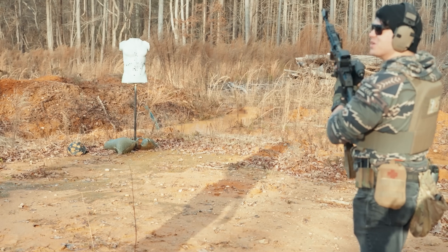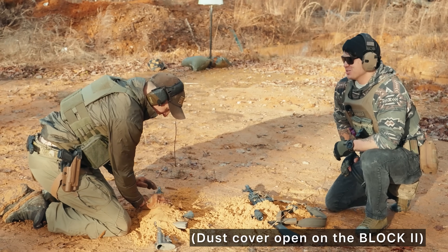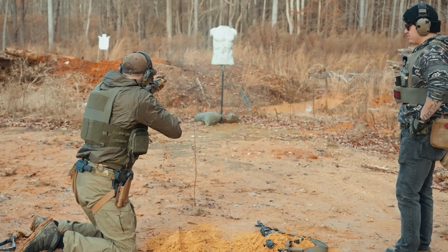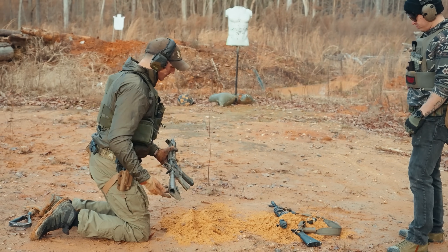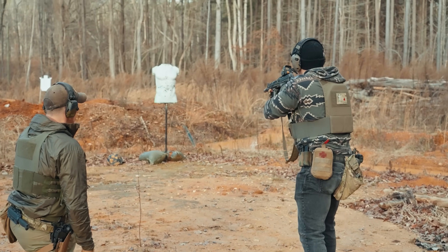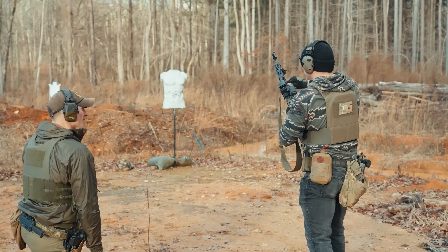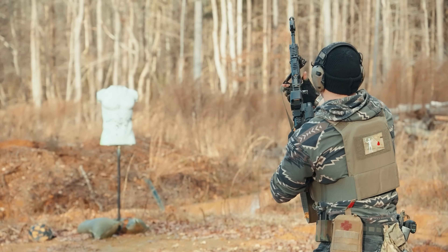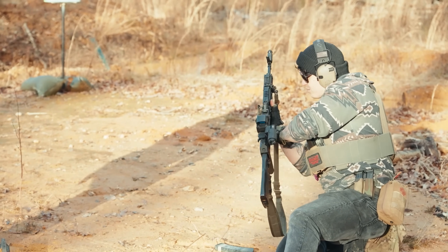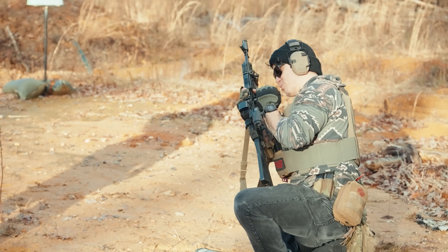Now let's see how the AK does. There's a little bump in the trigger on that first shot but it went off. We're leaving the dust cover open on the AK. Let's run it again — the Block 2 runs, no problem. The AK gets a little shake to help it cycle.